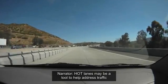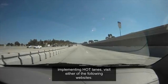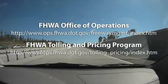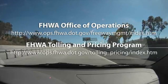The Federal Highway Administration has many program opportunities and guidance on their website or through direct contact with the agency. They can direct you toward agencies and states that currently have pricing programs to help develop a pricing scheme that works best for you. HOT lanes may be a tool to help address traffic congestion issues in your area. For more information, visit the Federal Highway Administration Office of Operations or the Federal Highway Administration Tolling and Pricing Program.